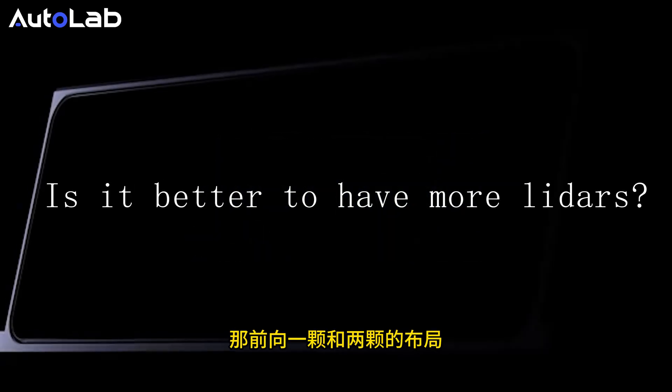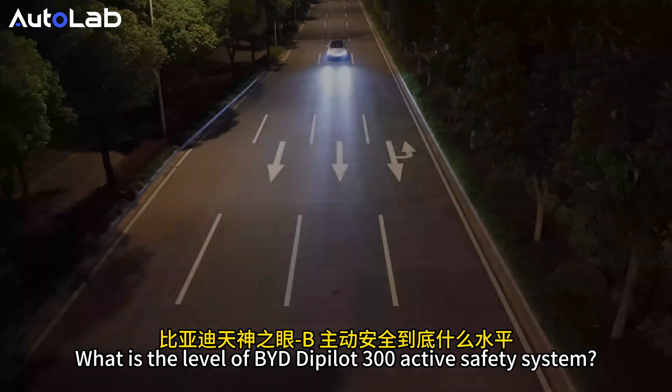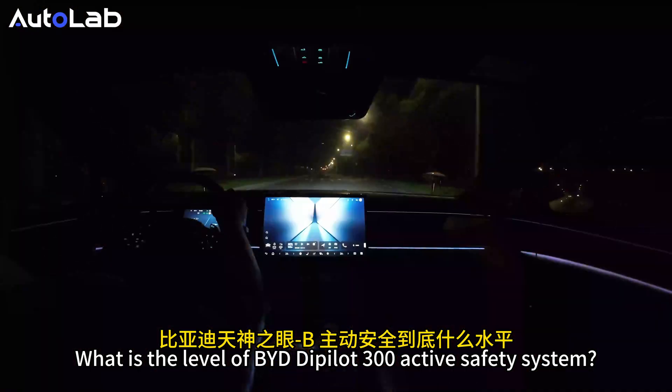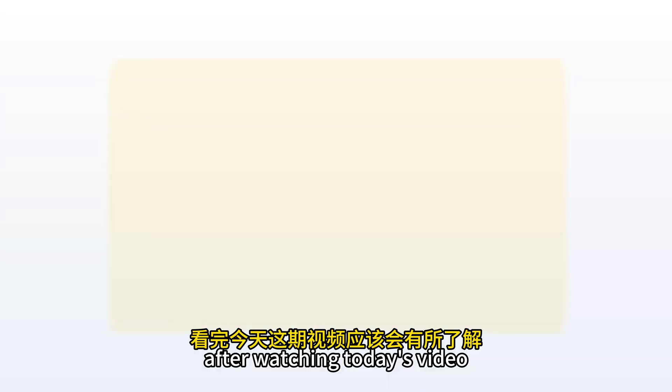It's better to have more LiDARs, as one or two LiDARs in front of the vehicle have an impact on active safety. What is the level of BYD D-PILOT 300's active safety system? You should have a better understanding after watching today's video.